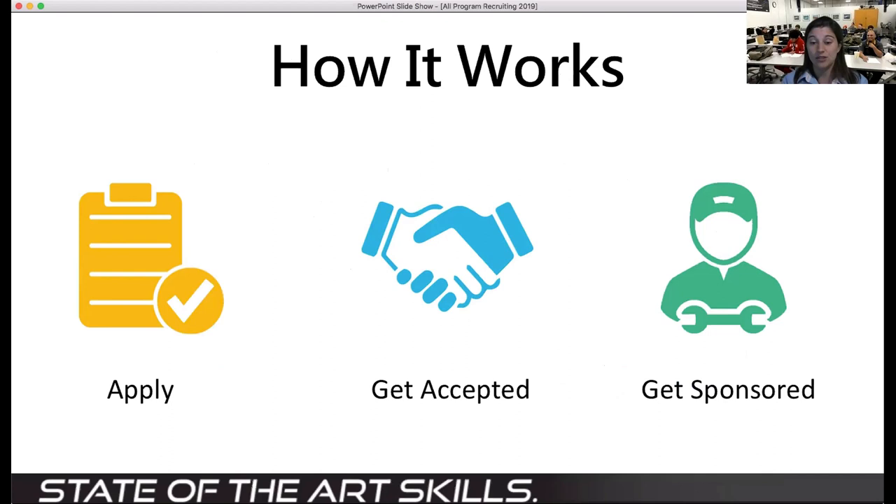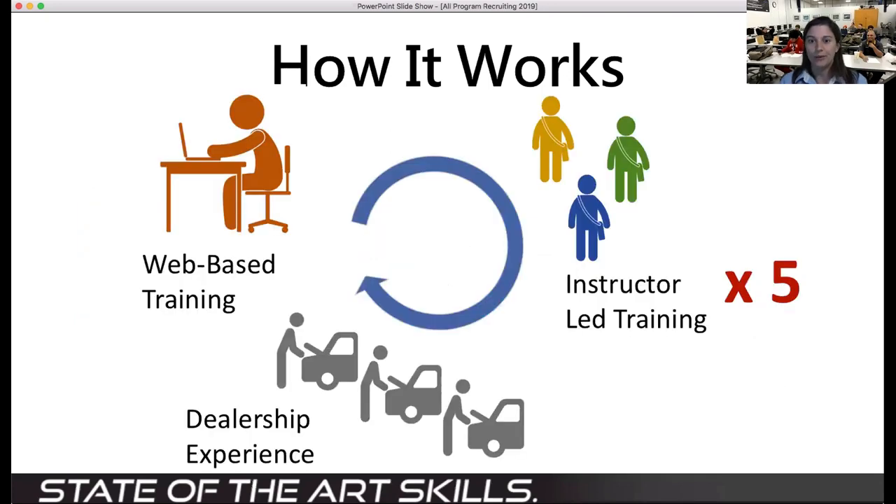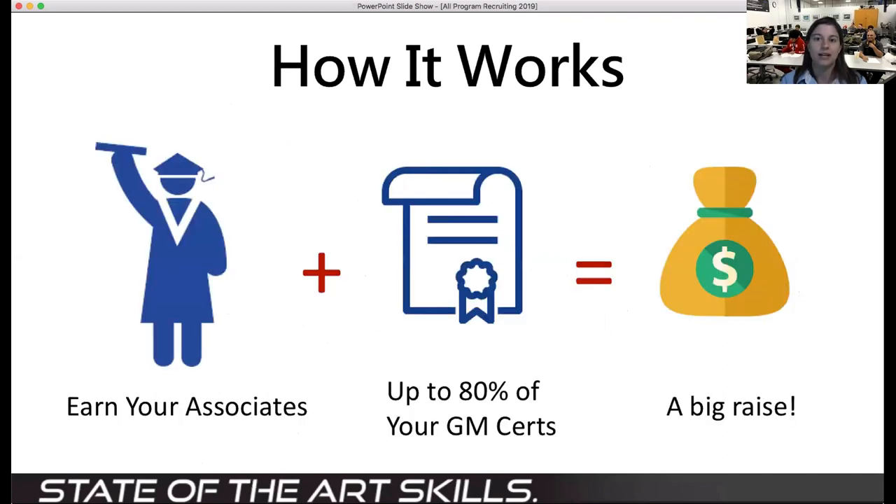To get in, you apply and go through the same NOVA process as anyone else. Once accepted, it's time to get you sponsored. We have a lot of not just dealers, but AC Delco independent shops and fleet shops as well that want to help train you. Why come to school when you can go to work and make money in addition to getting your education? It starts with web-based training, then you come in for instructor-led training — that's our one-on-one time in the shop working on cars — and then you move into the dealership where you get that whole troubleshooting piece. There's just no replacement for experience.